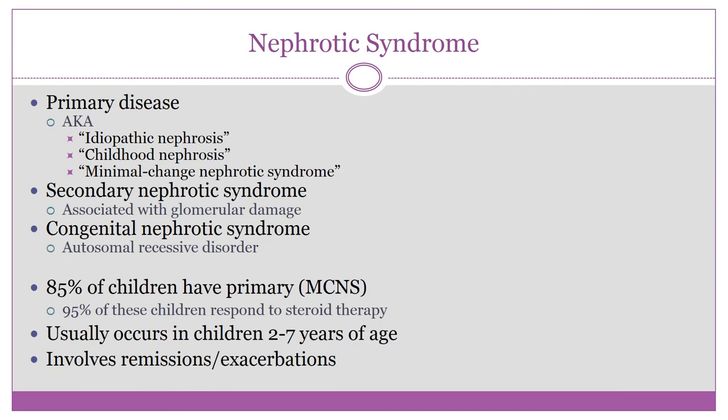Nephrotic syndrome can occur as a primary disease — also called idiopathic nephrosis, childhood nephrosis, or minimal change nephrotic syndrome — or it can occur secondary to another condition. It's easiest to just call it nephrotic syndrome, but you should recognize those other terms in case boards uses them.